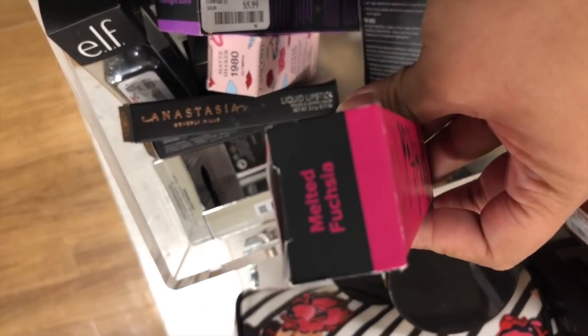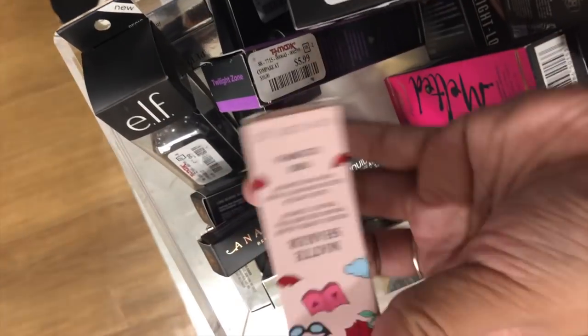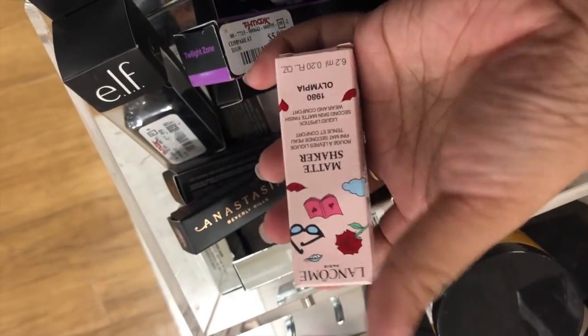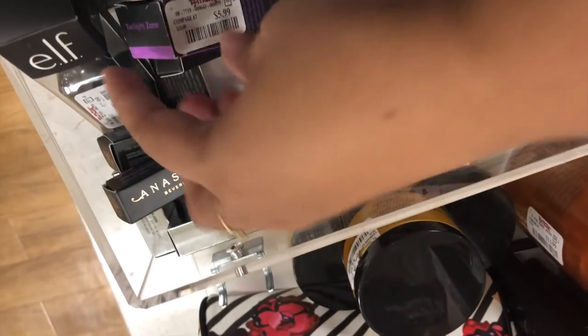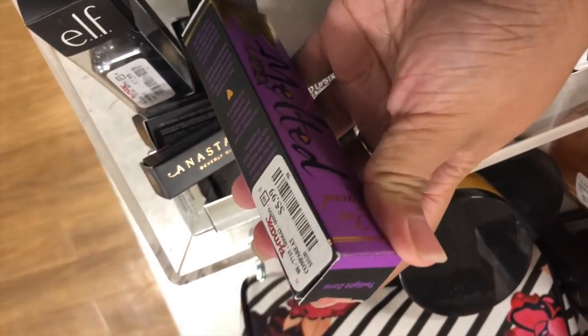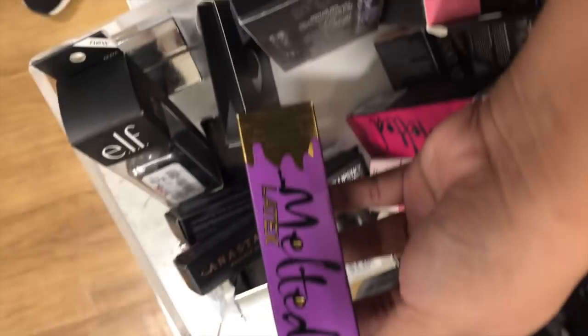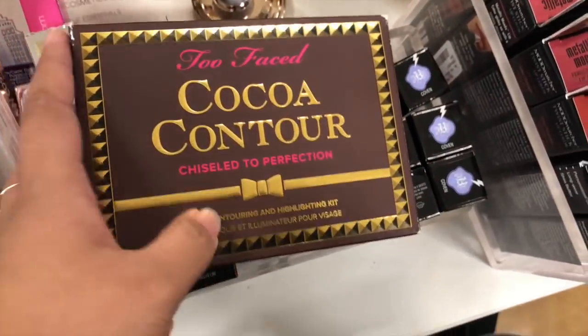This is for $5.99. We also have this — this is the Matte Shaker from Manko, and this one is $12.99. We also have this one which is the Twilight Dome for $5.99.